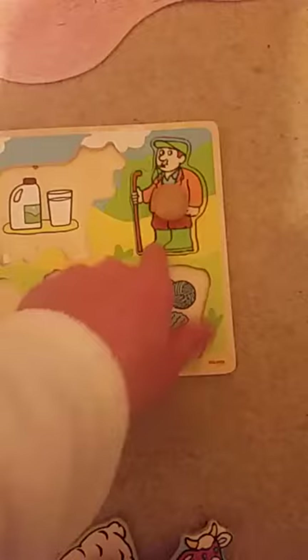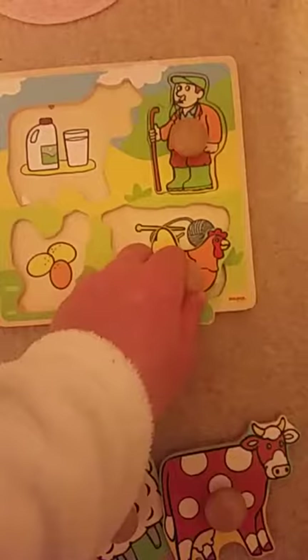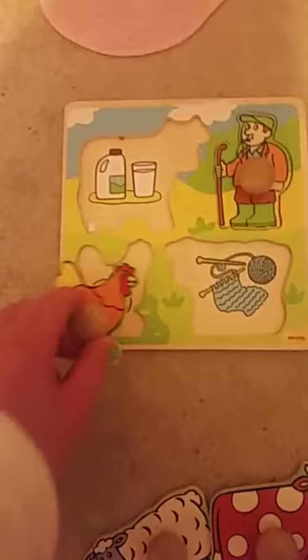Next we're gonna use the chicken. Does a chicken make wool? No. Does the chicken make milk? No. The chicken lays an egg. He goes there.